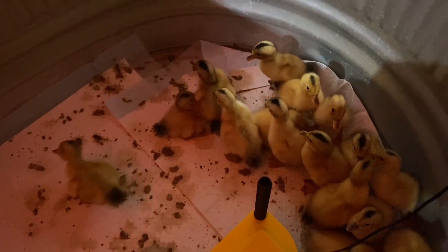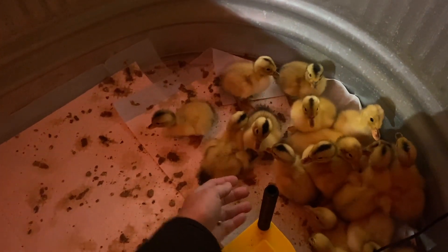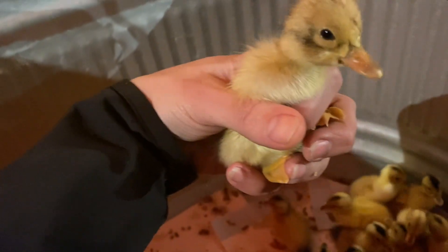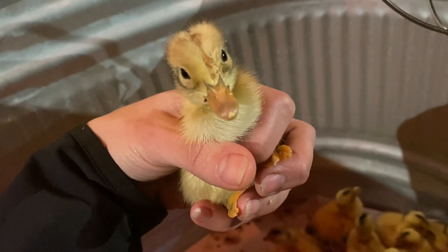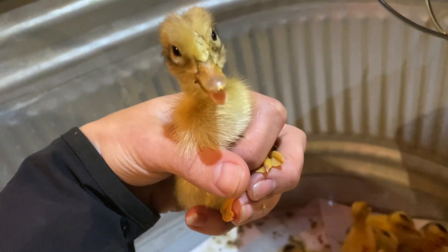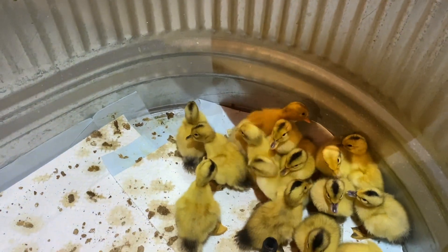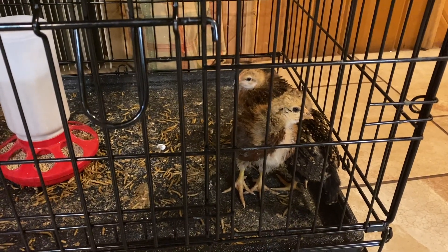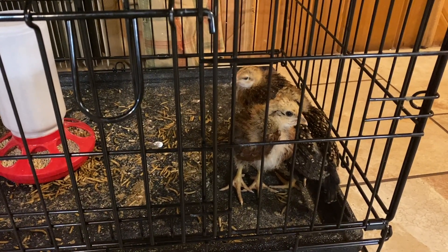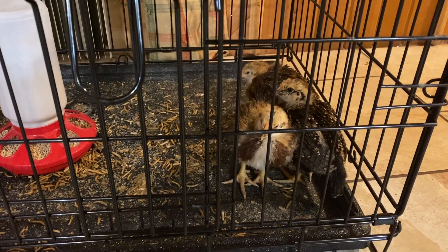Brand new baby ducklings! Hello, little one. Hello little chickies — how are you? Is it bedtime? Did we disturb you? I'm so sorry. You may go back to sleep. Good night.